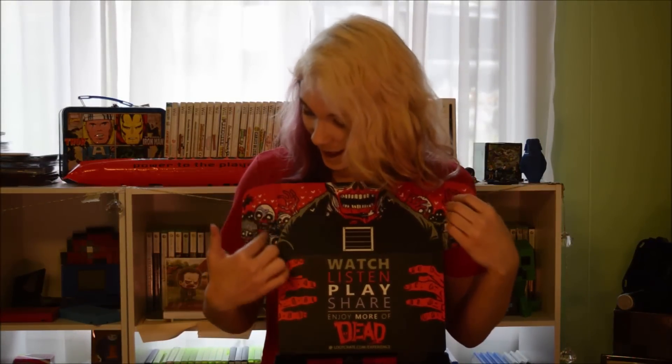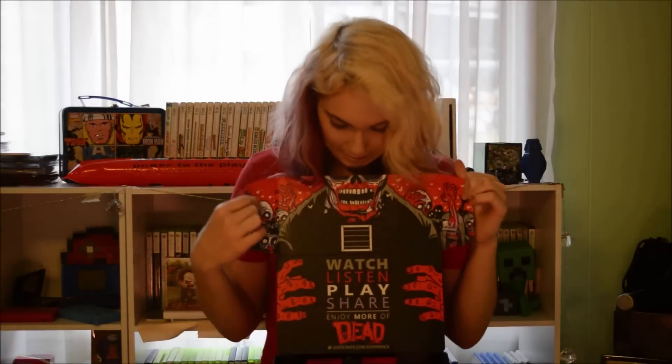Now this box though — like just looking at it — it has zombies on it and it's just really cool looking! It says 'Enjoy more of the dead — watch, listen, play, share — enjoy more of the dead!'